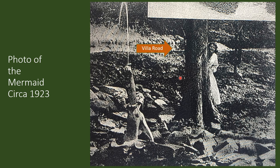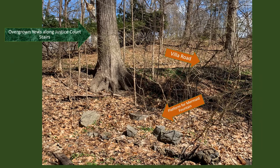Here's another picture we discovered of the mermaid from around 1923. Now we realize there's a stone wall and a road — this is what we now call the Villa Road, with the Villa up in this direction. So Justice Court stairs here, Justice up in there somewhere, and the stream down below.